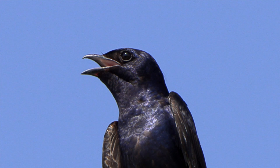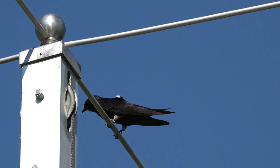Sometimes when the males preen, they expose the white fluffy plumage underneath their dark iridescence. But he doesn't mind that his jockey shorts are showing.